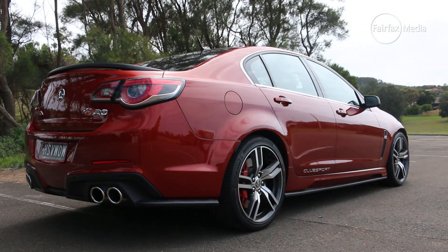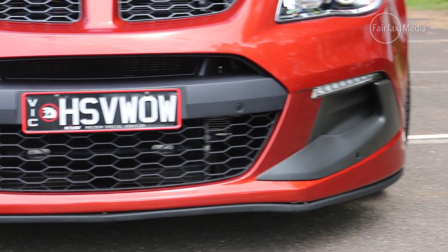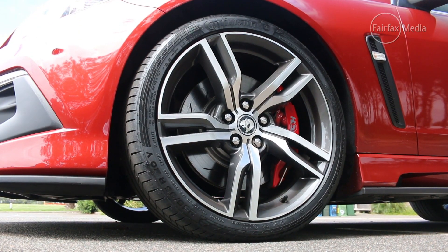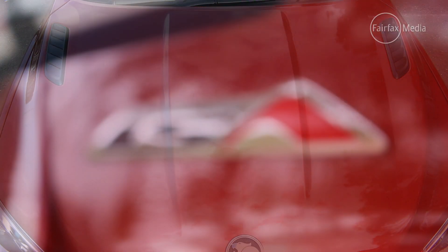Styling changes are subtle, with deep scallops in the redesigned side skirts, L-shaped black plastic elements to the outside of the lower bumper, new wheels, and bonnet vents that are also part of the updated Commodore package that this car is based on.